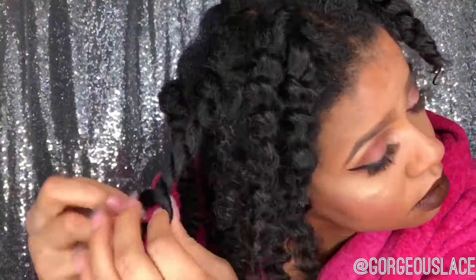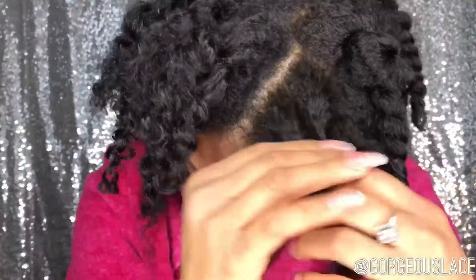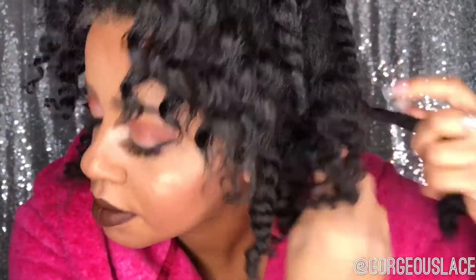Now it's time to untwist my hair. I did a little twist-out — I don't remember the product but I'll link it below. I basically twisted it before I did my makeup, it dried while I worked, and now I'm just going to unravel it, fluff it out, and voila — girl, I'm popping!